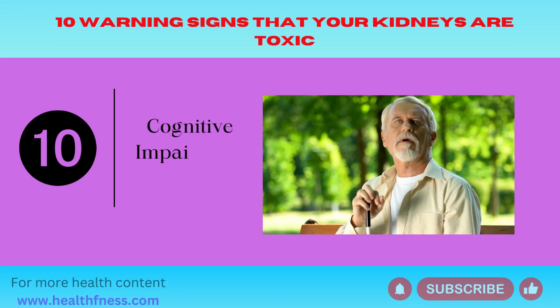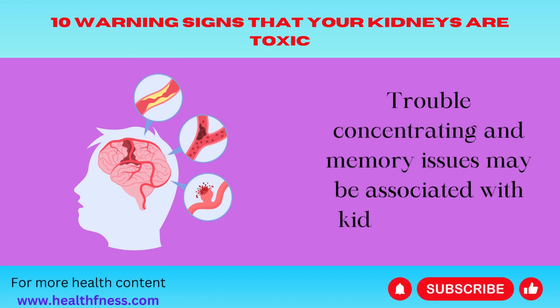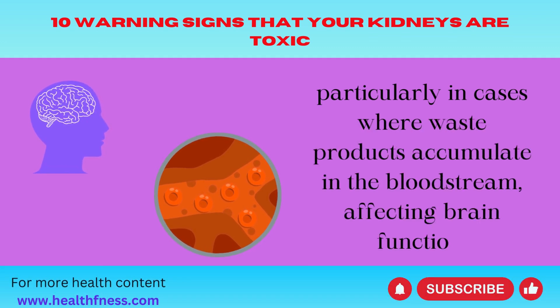Number 10: Cognitive Impairment. Trouble concentrating and memory issues may be associated with kidney problems, particularly in cases where waste products accumulate in the bloodstream, affecting brain function.